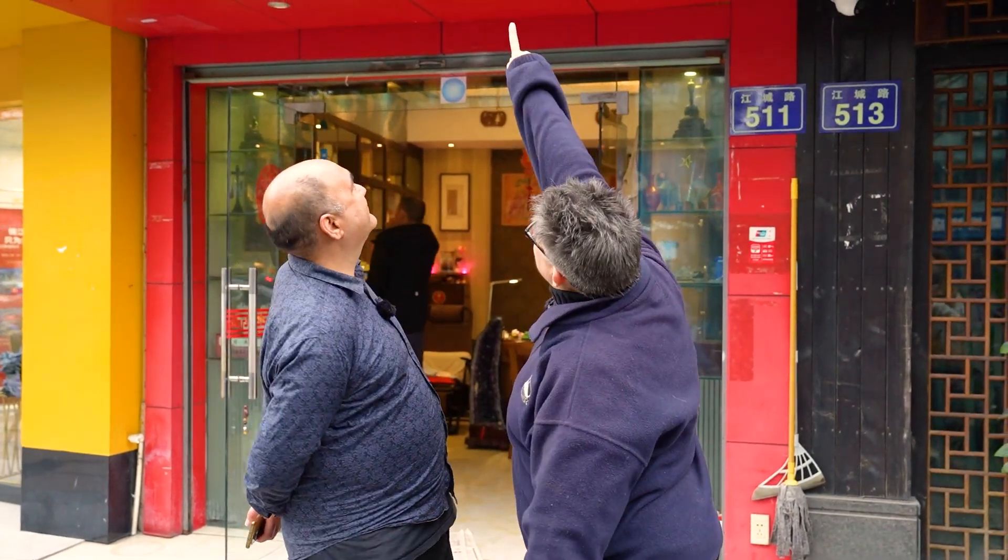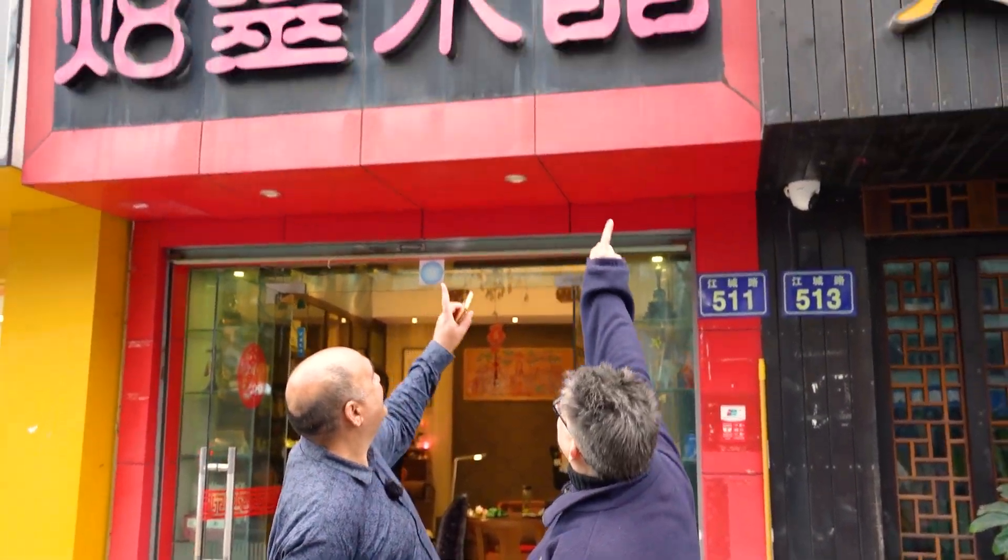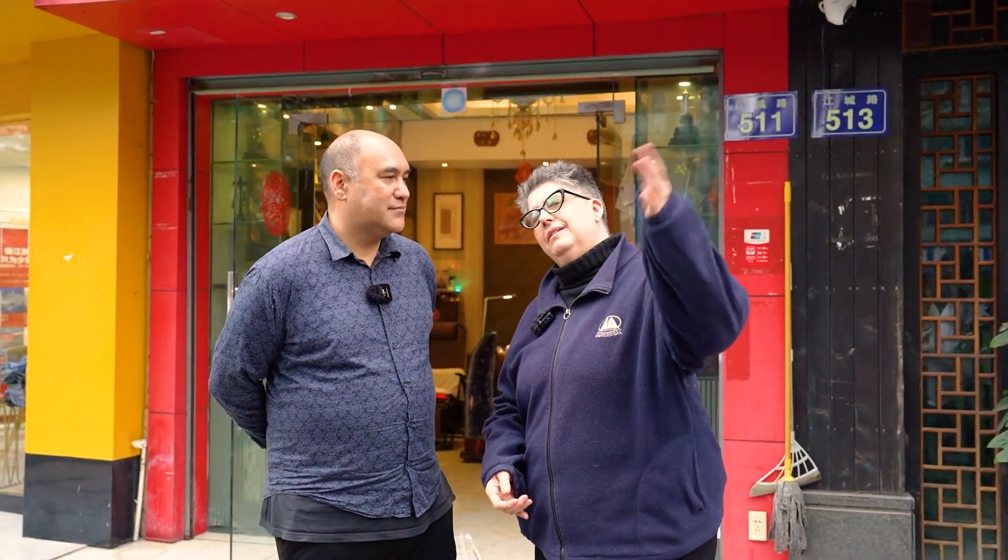The last two characters are 'Shui Jing,' which means crystals in China. I used that and typed it into the phone to try and find a crystal shop. I thought maybe we'd gone on a bit of a wild goose chase, but it's a community crystal shop and we found it — though it's mostly jewelry. Come on, take a look.